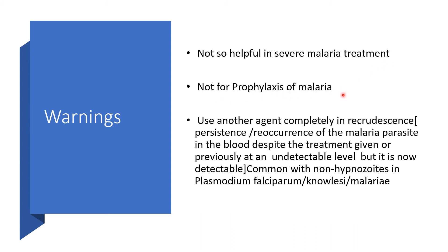This medication is not for malaria prophylaxis. In cases of recrudescence, persistence, or recurrence of malaria parasites in the blood — where parasites previously at undetectable levels are now detectable — we must use another agent entirely. This is very common with hypnozoites in Plasmodium vivax, Plasmodium ovale, and Plasmodium malariae. Use an agent that can address both the erythrocytic stage and the hepatic stage.